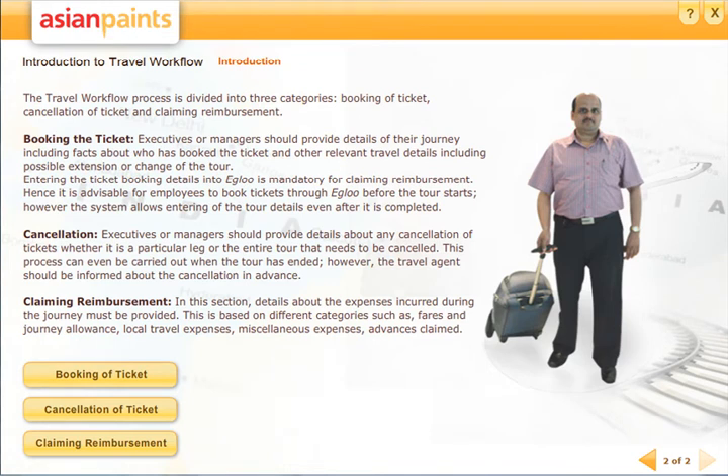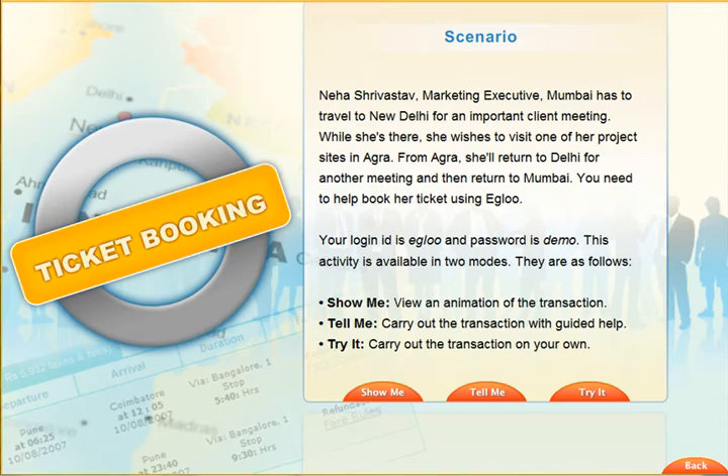As a solution, Tridat created an enterprise application training engine. Based on simple and scalable XML structures, the engine can simulate any given software and acts as a 100% replacement for instructor-led process training.